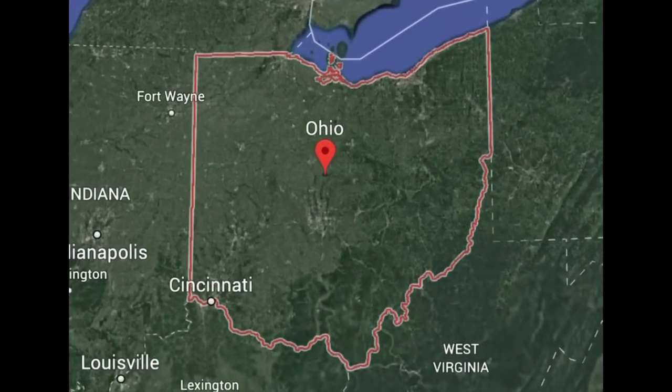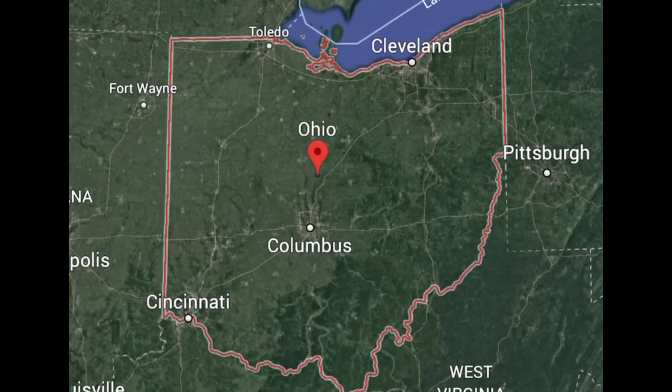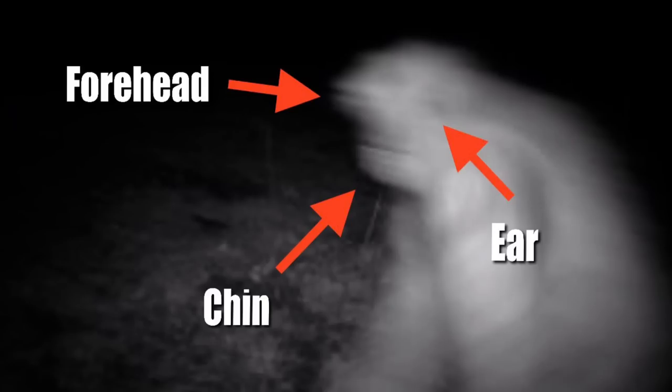Our next trail cam capture is from a location adjacent to Michigan — the state that we all know and respect as Ohio. It was posted by the Mystery Hunters Facebook page back on February the 8th of 2012. The trail cam image depicts an unknown figure running by at a rapid speed, which causes the figure to be rather blurry and of poor quality. But regardless, we can still make out a well-defined forehead, a chin, and what could very well possibly be an ear on the side of its head. These key details are brought out better in the enhanced version of the image. But it does appear to be bulky in shape, as if it could be a costume of some kind, or perhaps even a ghillie suit. Let me know what you think down in the comment section below.